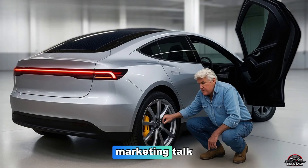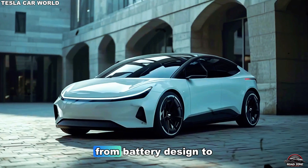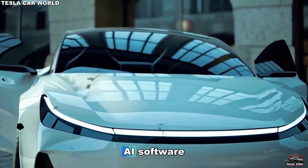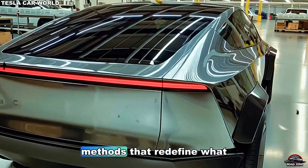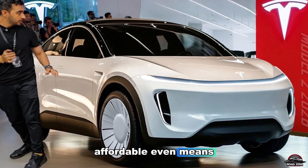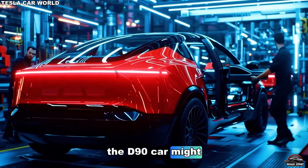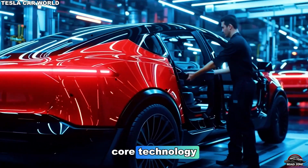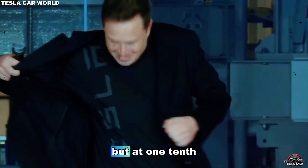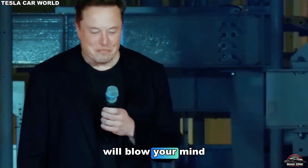And that's not just marketing talk. Behind this car lies a decade of breakthroughs — from battery design to manufacturing automation, AI software, and cost-cutting methods that redefine what affordable even means. What if this $15,000 car is hiding the same core technology found in Tesla's $100,000 flagship models, but at one-tenth the price? Stay with me, because what's under this metal skin will blow your mind.